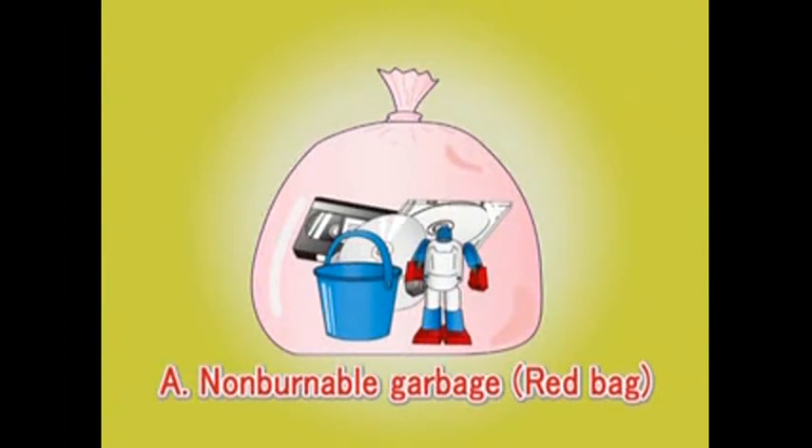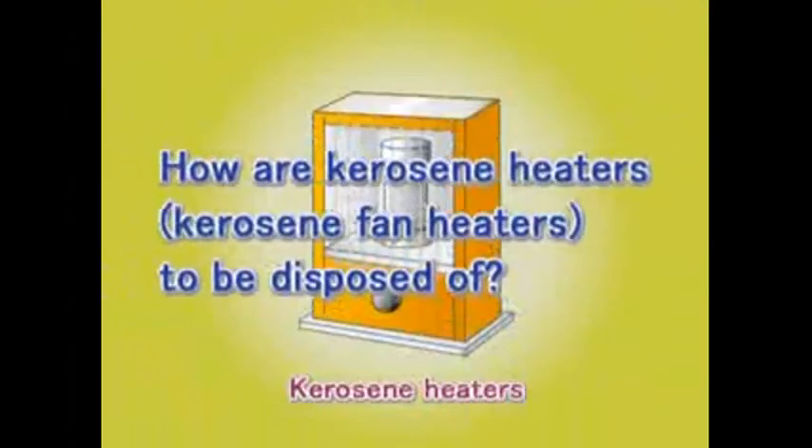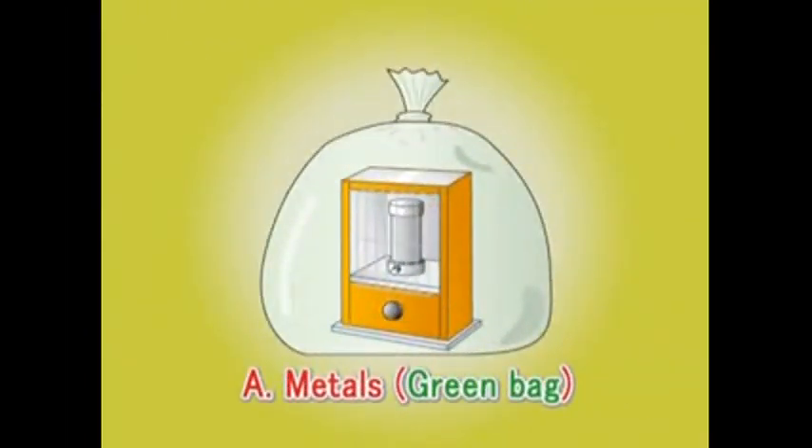Question: How shall these items be sorted? Answer: As non-burnables, put them in a red bag. Question: How shall these items be sorted? Answer: As metals, put them in a green bag.